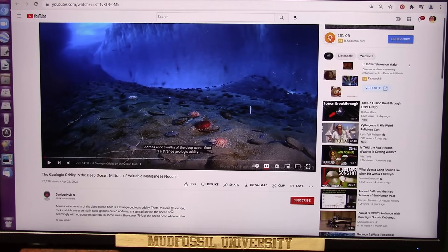Okay, this is going to be great. The geologic oddity in the deep ocean — millions of valuable magnesium nodules. Well, what are magnesium nodules?